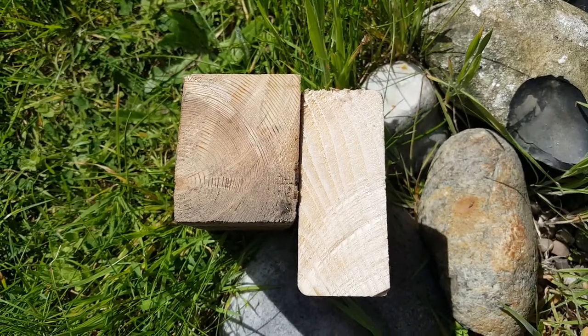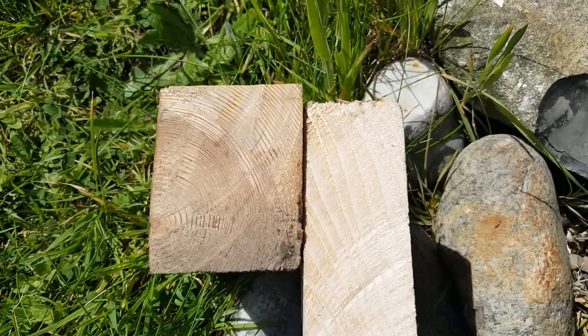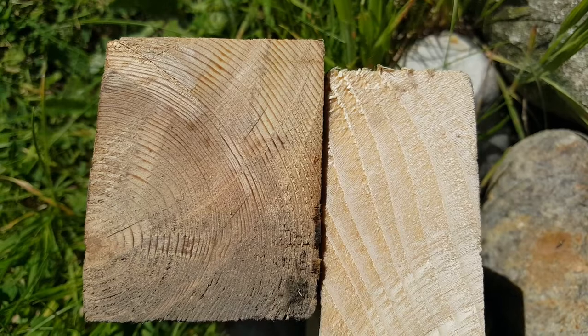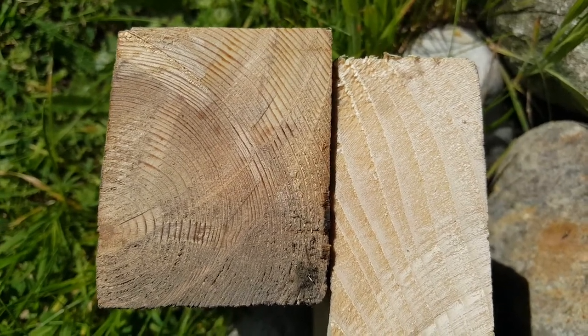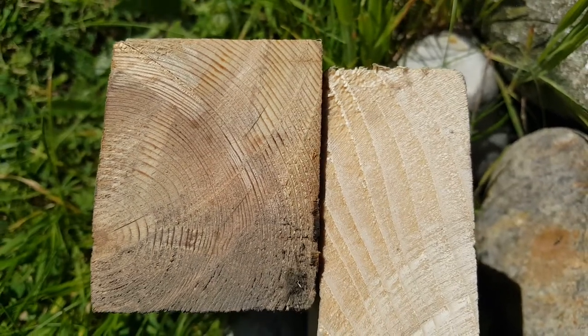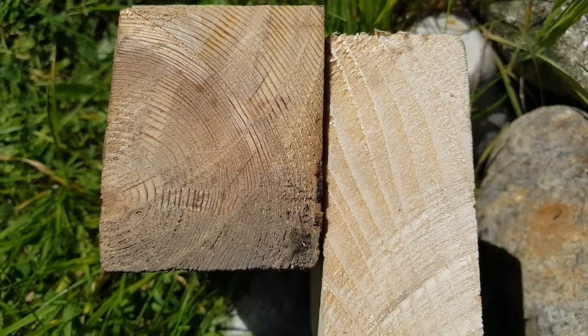I thought I'd make a quick video to illustrate that they don't make it like this anymore. On the left is the probably Baltic deal that I took out of my loft from the original beams and things that were there probably from 1910 or before. And on the right is modern timber.